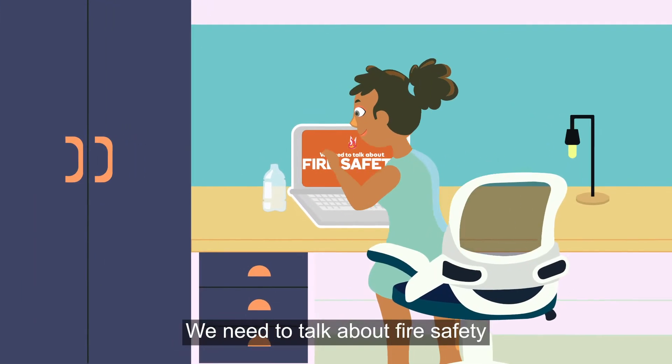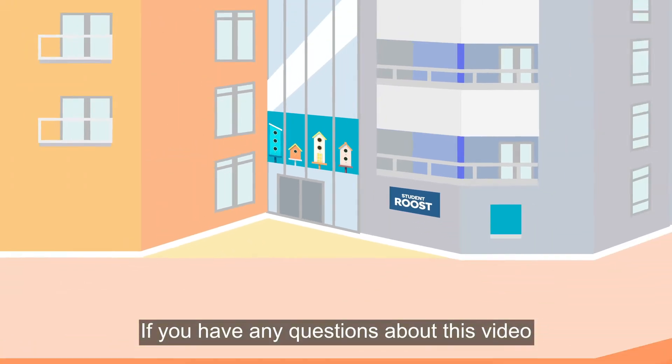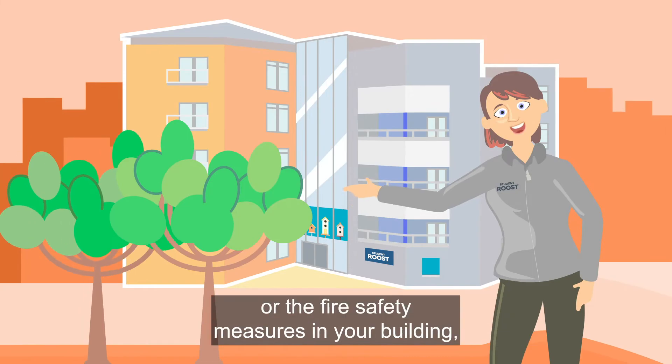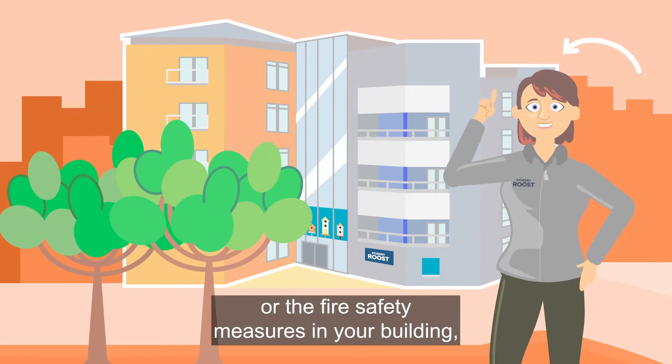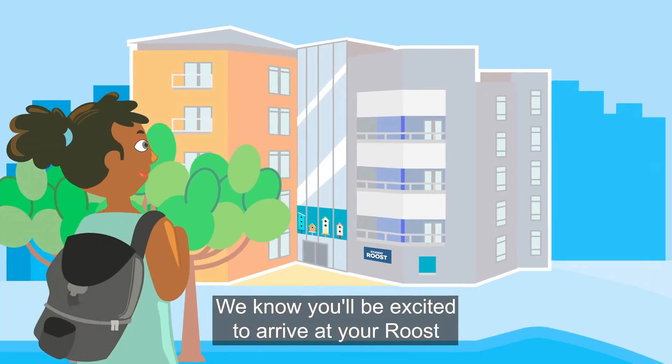We need to talk about fire safety in your new Student Roost home. If you have any questions about this video or the fire safety measures in your building, please just chat with your property team.